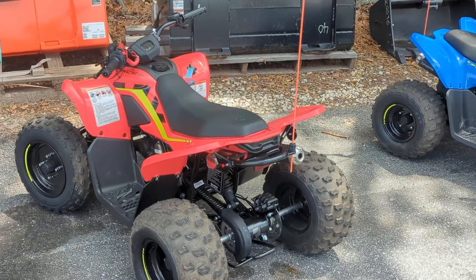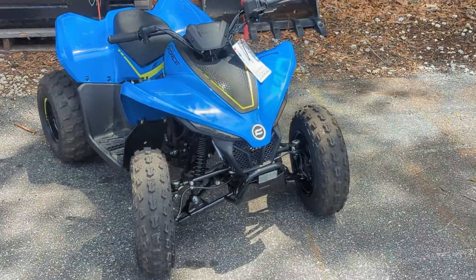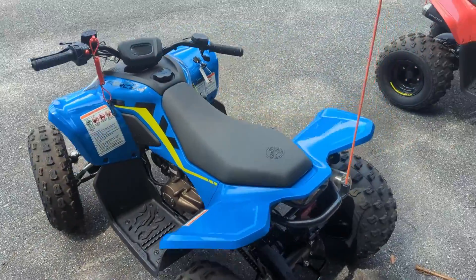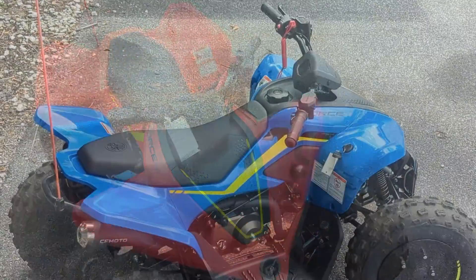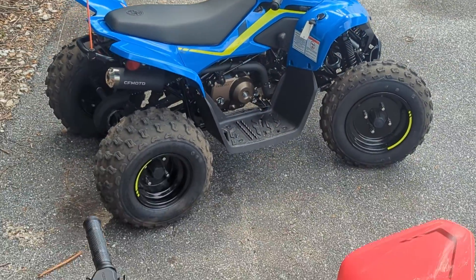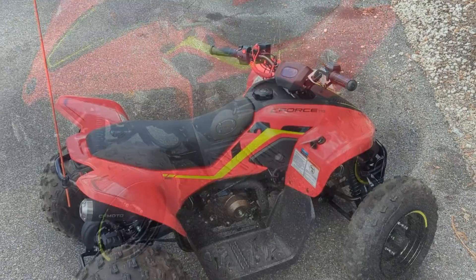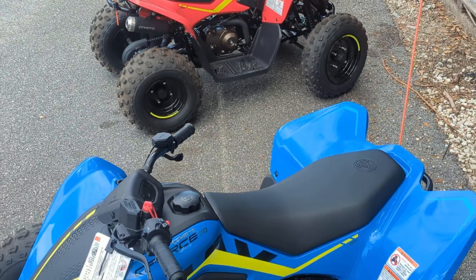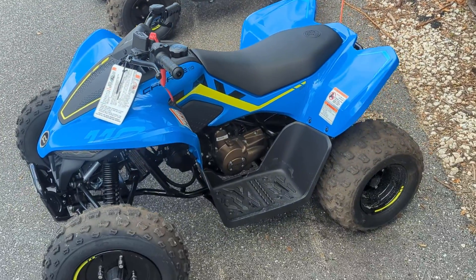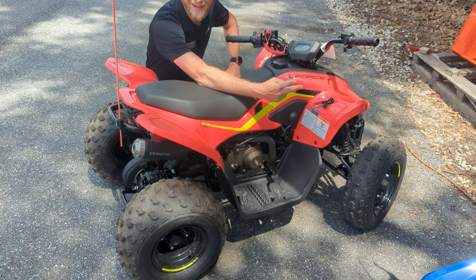So let's talk about the name. We've got a CFMoto C-Force 110. C-Force is CFMoto's line of ATVs and four-wheelers. The 110 in the name references the 110cc engine in these little guys. This engine is coupled with a very simple two-speed transmission — one forward and one reverse. It doesn't get easier than that.